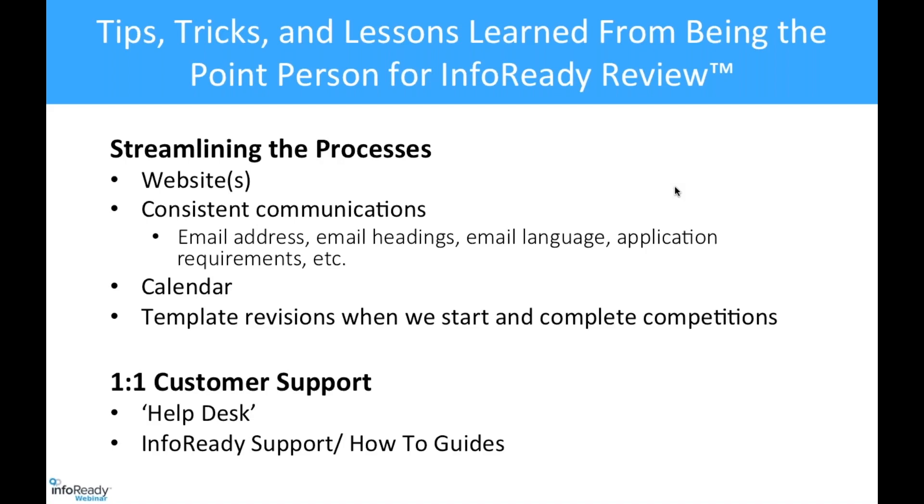There are times when we provide one-on-one training for administrators, reviewers, and applicants. We also direct them to the online how-to guides that InfoReady has — they are extremely helpful and provide excellent step-by-step instructions. For people who aren't computer savvy — and we do have them — for some reviewers, we used to download proposals and email them as PDFs to review. But with InfoReady, not so much anymore.